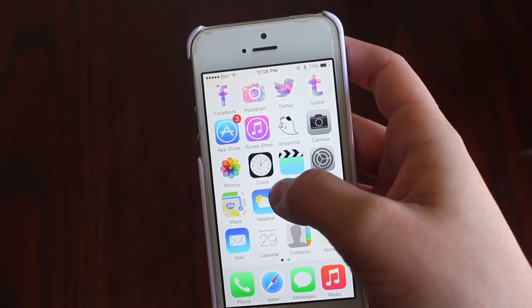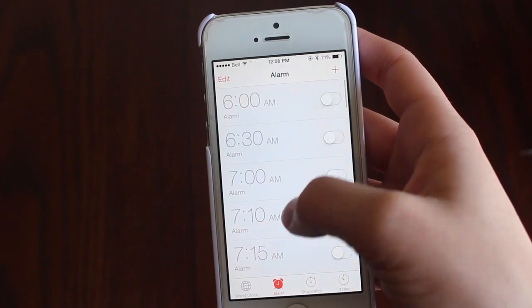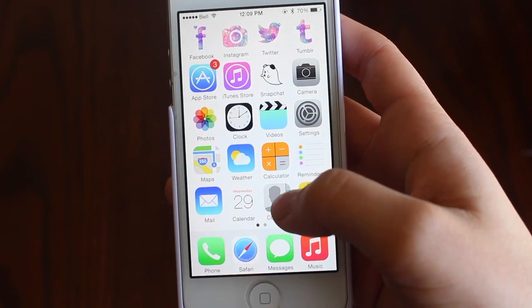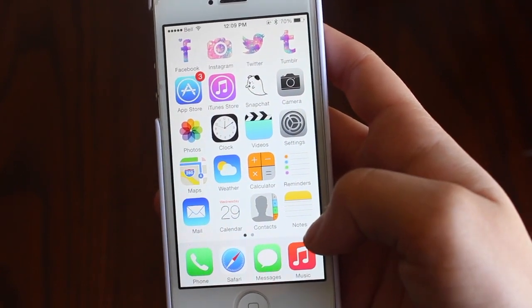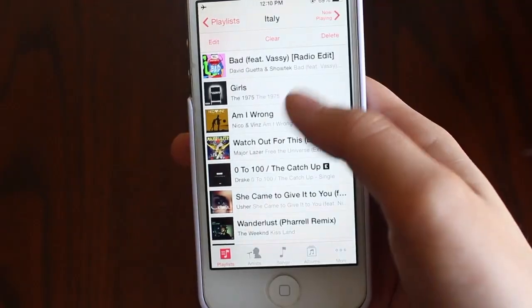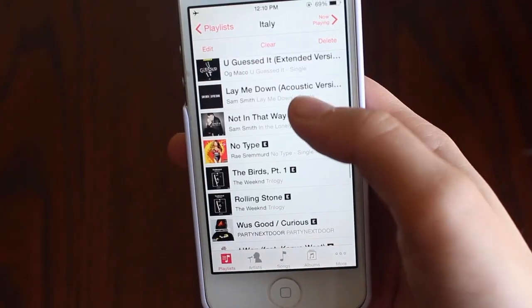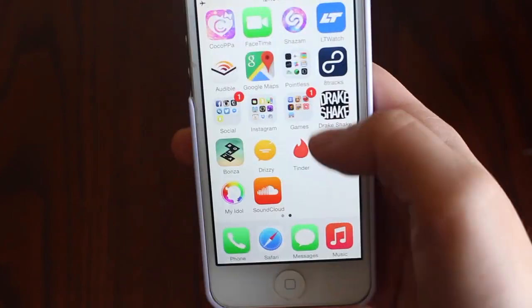And then camera, photos, clock. What's really funny is I have an alarm set for basically any minute of the day. Settings, maps, weather, calculator, reminder, mail — all of the basic utilities that you would ever need. On the bottom we have phone, internet, messages, and music. I like to buy my music so everything's pretty organized, and I love music so that's a popular stop.